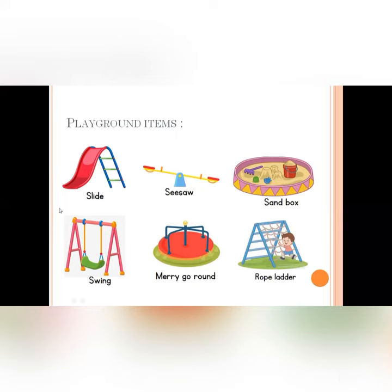I will repeat: slide, swing, seesaw, merry-go-round, sandbox, and rope ladder.